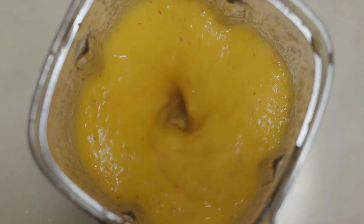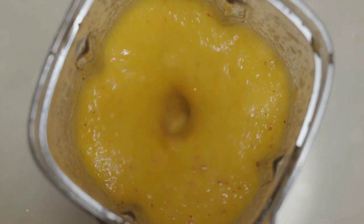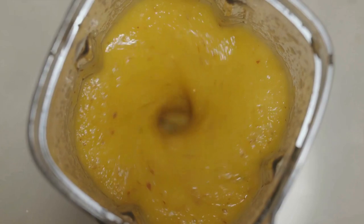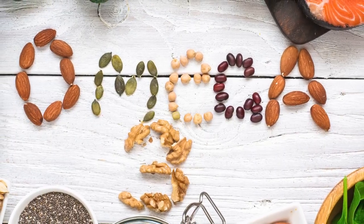Next, add the ripe banana for a creamy texture and natural sweetness. Pour in the unsweetened coconut milk as your base liquid, enhancing the tropical vibe of this smoothie. Sprinkle in the chia seeds for a dose of fiber, omega-3 fatty acids, and antioxidants.